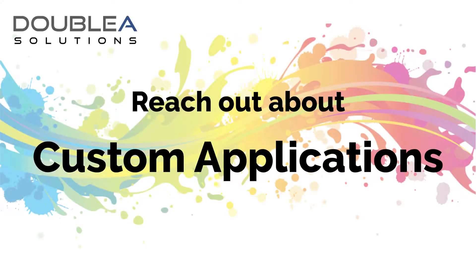AA Solutions also works with customers to design and build custom applications. If your company has needs and is looking for assistance with a software solution, you are in the right place.